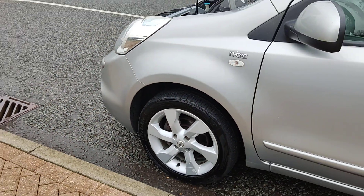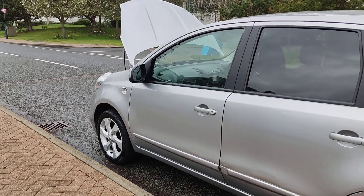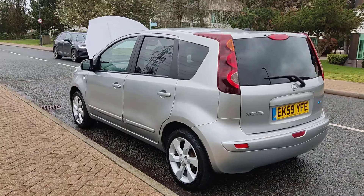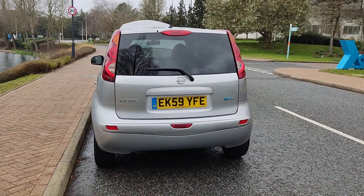Nice and clean 16-inch alloy wheels in excellent tyre condition. Clean bodywork with privacy glass. Plenty of boot space with a spare wheel.